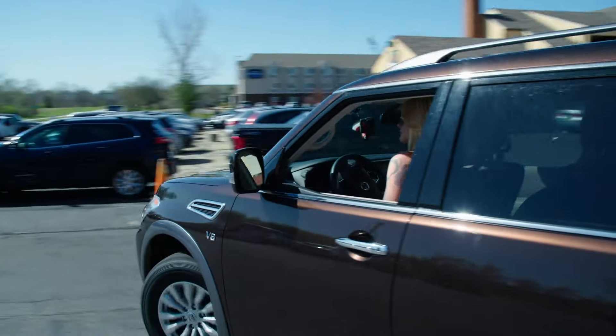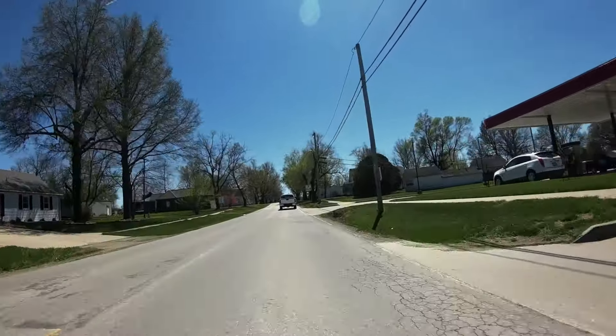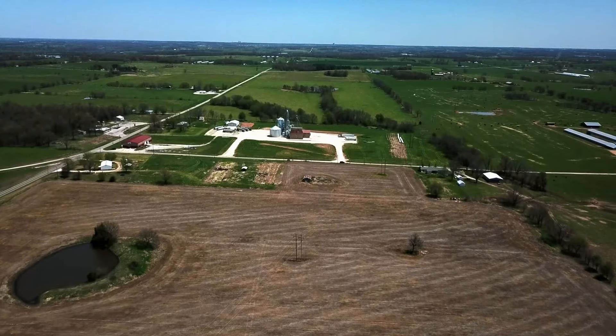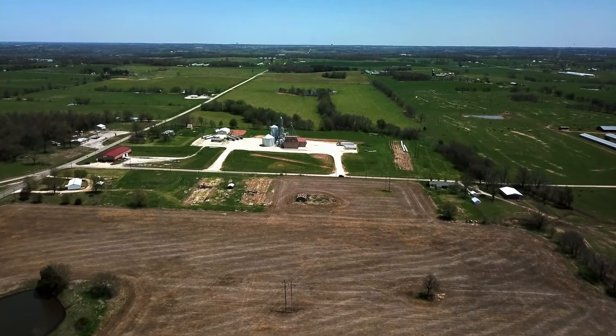Right now, I'm deep in the heart of Missouri on a mission to shed some light on the puppy mill problem here. A puppy mill is a large-scale commercial breeding operation where profit is given priority over the well-being of an animal. Missouri has more than twice as many puppy mills as any other state.